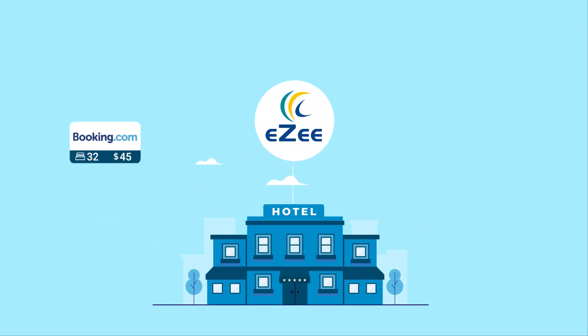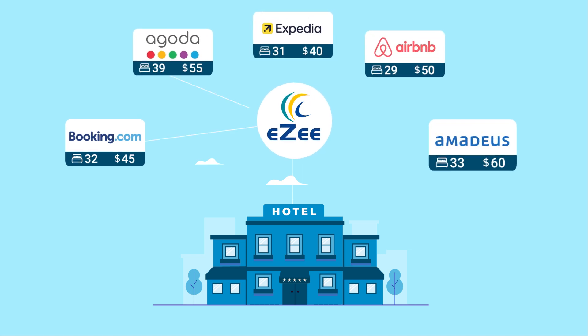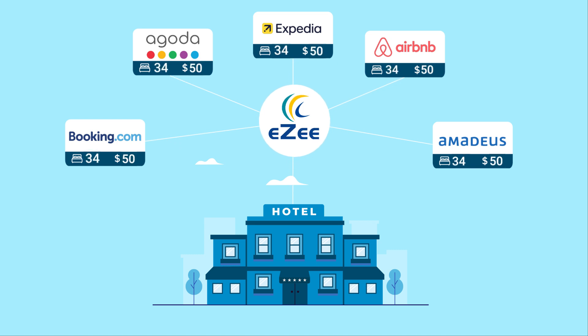Easy Centrix, the industry's fastest channel manager, helps overcome these issues by offering you a centralized inventory control. It uses live, two-way connections to each of your online booking channels. So when you update price or inventory, you do it once and see it reflected everywhere.